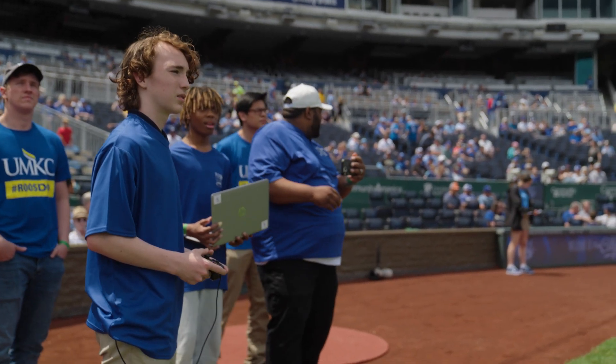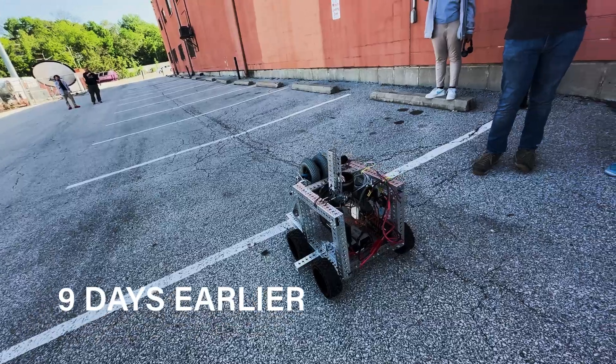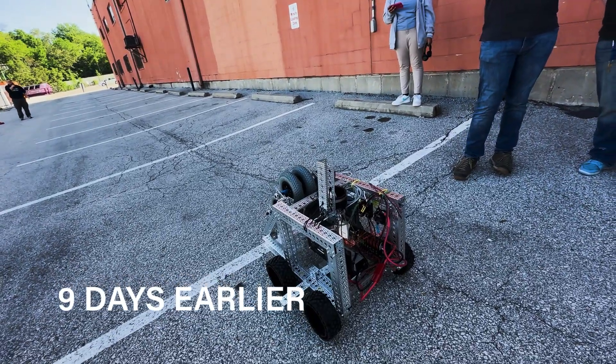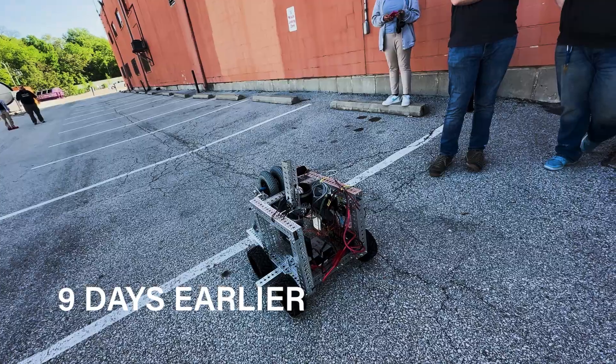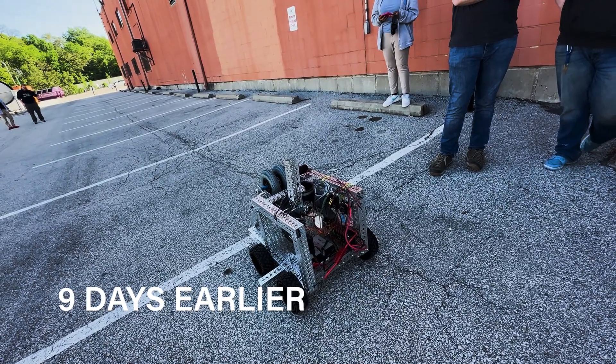Whenever we got out past maybe 20 to 30 feet, the robot lost communication. We were worried about the radio frequencies on the field at the stadium — is it going to be interference?